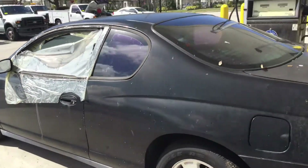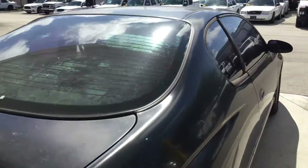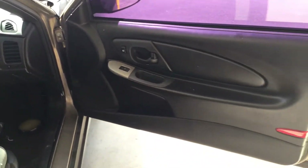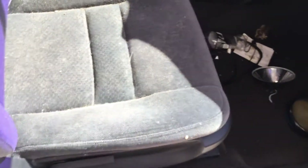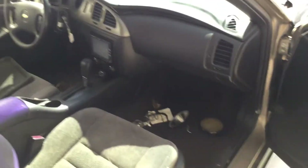On the passenger side, the door panel looks good and the seats are not torn, but it is very dirty with a lot of fur in here.